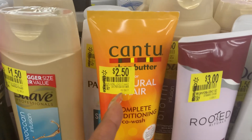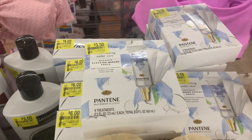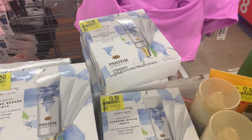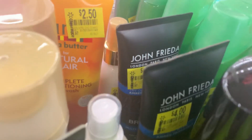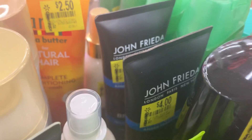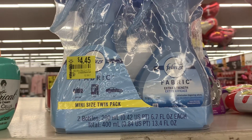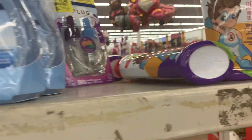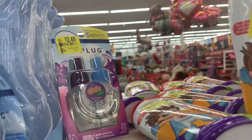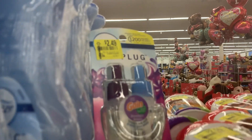I bet this stuff is really good. Also, what you could do is check online for any coupons. John Frieda for $4.00, and then up top a Breeze twin pack. Oh, look at that plug-in for $2.49 — that's cheap, that's regularly $5.00!